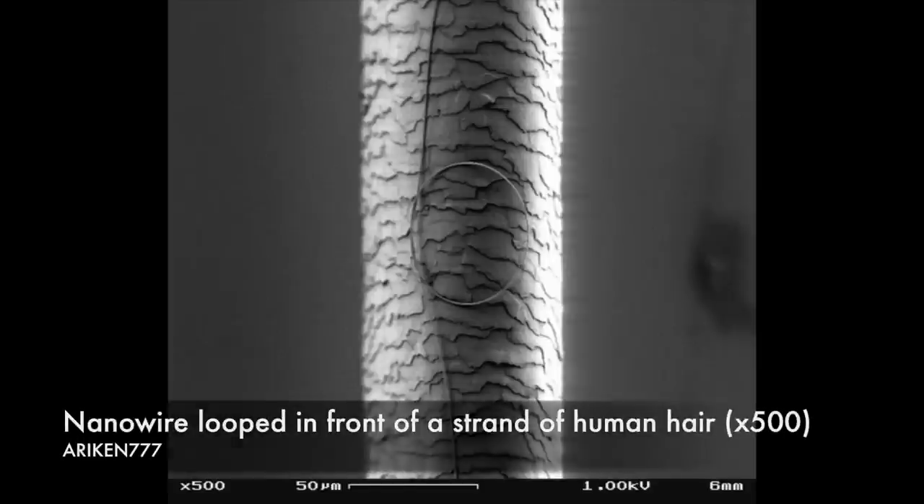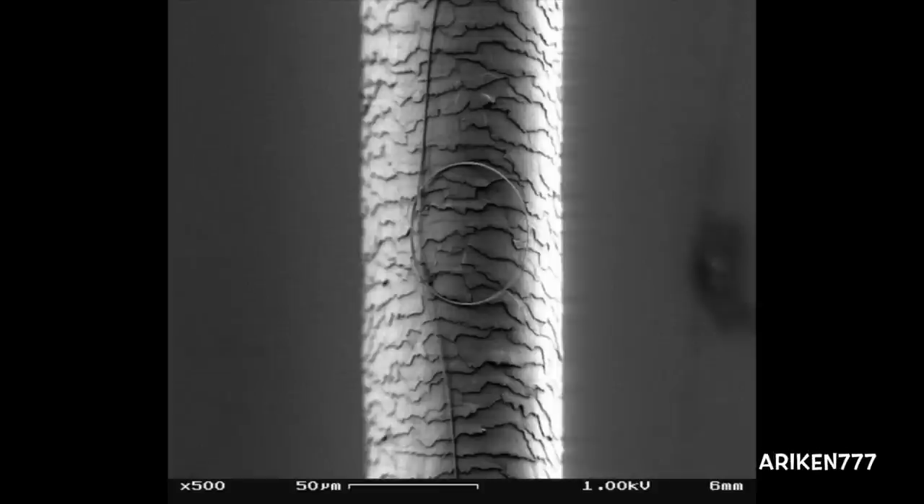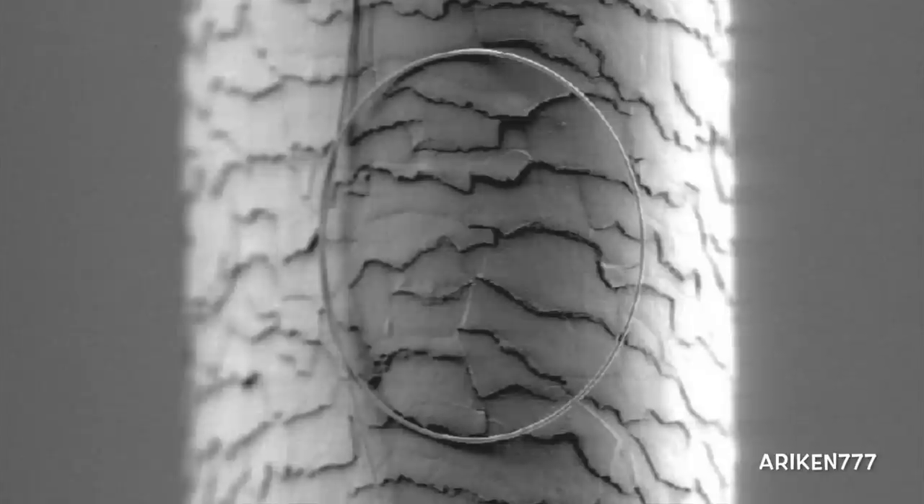This image shows the relative thickness of a typical nanowire in comparison with a strand of human hair. The hair is about 100 micrometers in diameter, and the nanowire's diameter is about 100 nanometers.